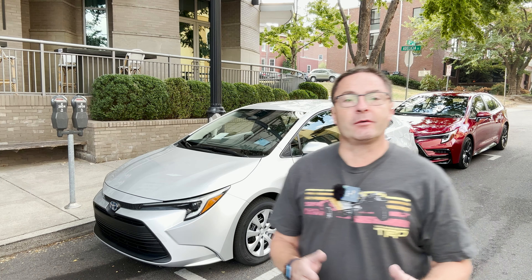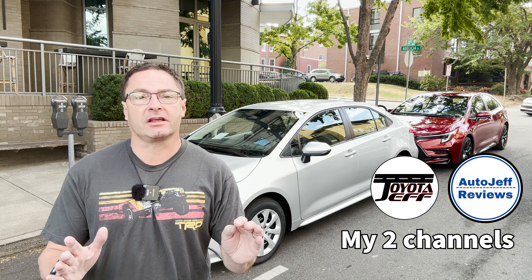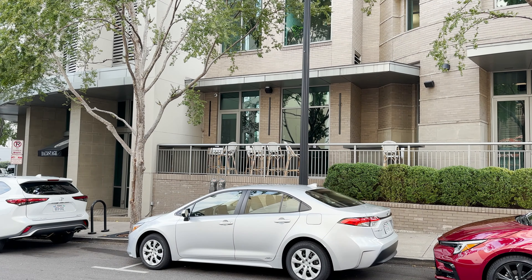Thanks so much for watching. Let me know what you think — what are your impressions? How do you like the styling, the new features? What jumped out at you? Please follow me at Toyota Jeff Reviews on YouTube, Instagram, and TikTok. See you next time!